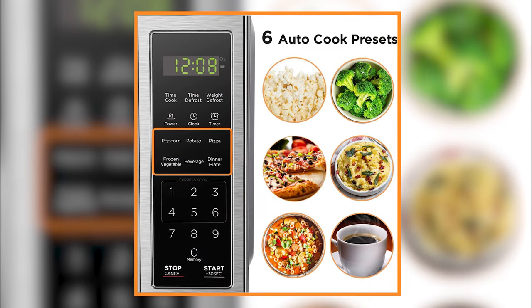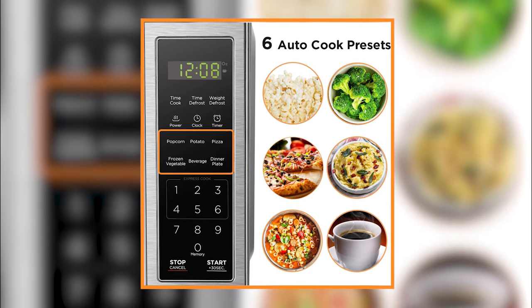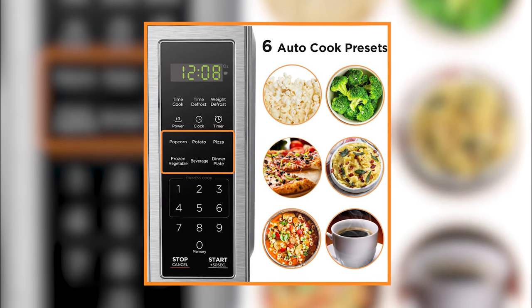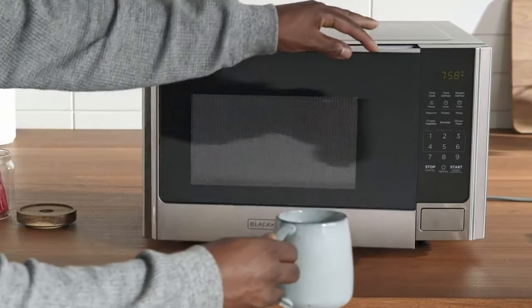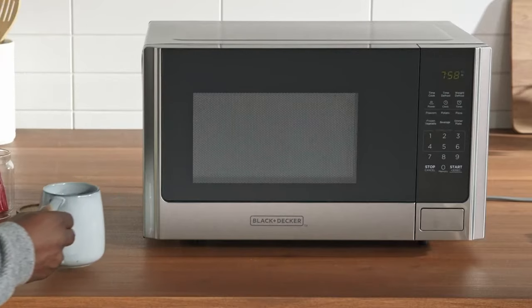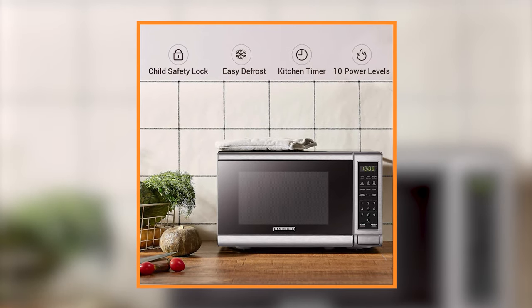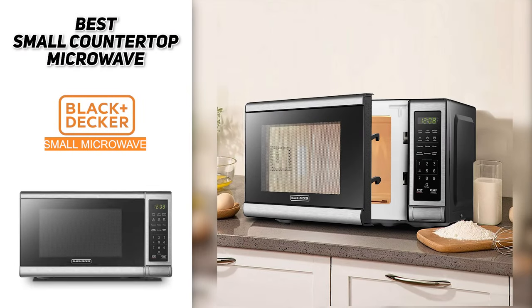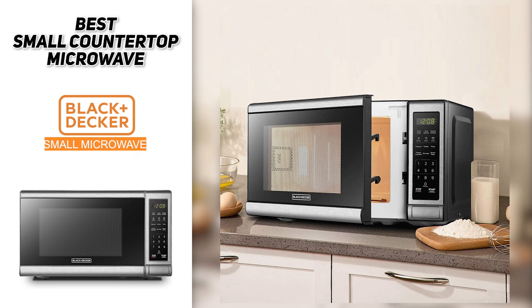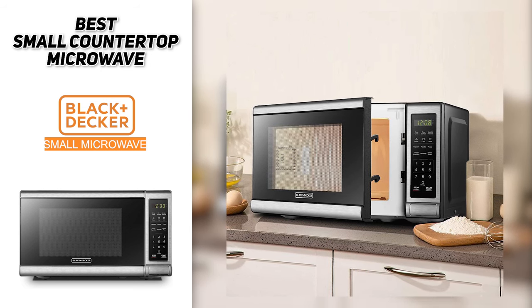It's got a flat touch pad and is extremely easy to use. It has six presets including popcorn and frozen vegetables, plus defrost modes, a kitchen timer option, and the ability to manually set microwaving times. The LED display is large and easy to read, and it's made from stainless steel and is a breeze to clean. It also features a 10 inch turntable, a child safety lock, and it's powered by 700 watts. So if you're looking for the best small countertop microwave, the Black & Decker EM720CB7 Digital Microwave Oven could be a good choice for you.